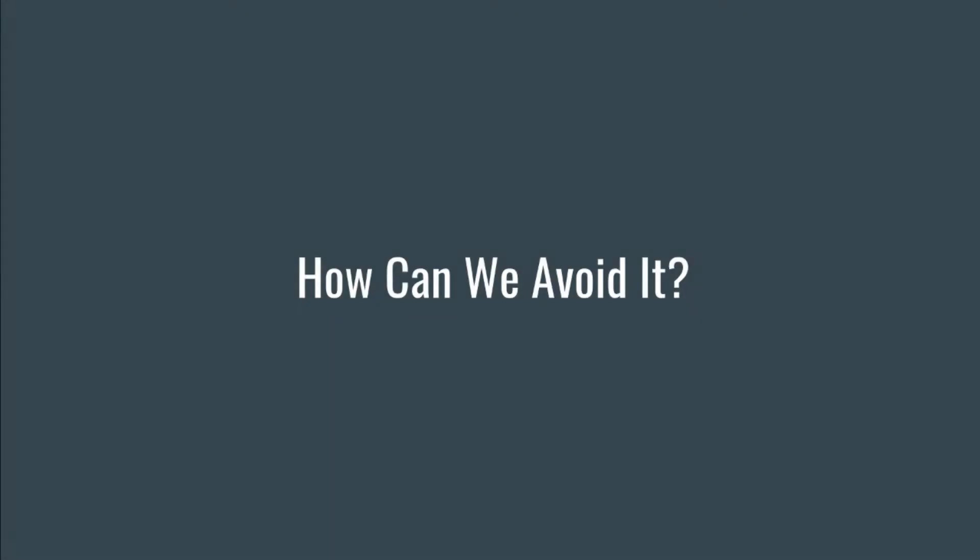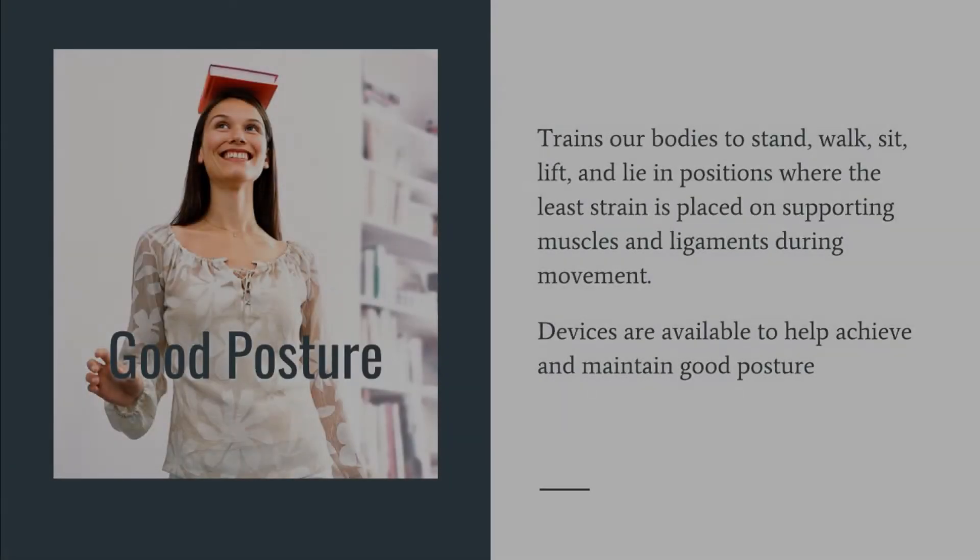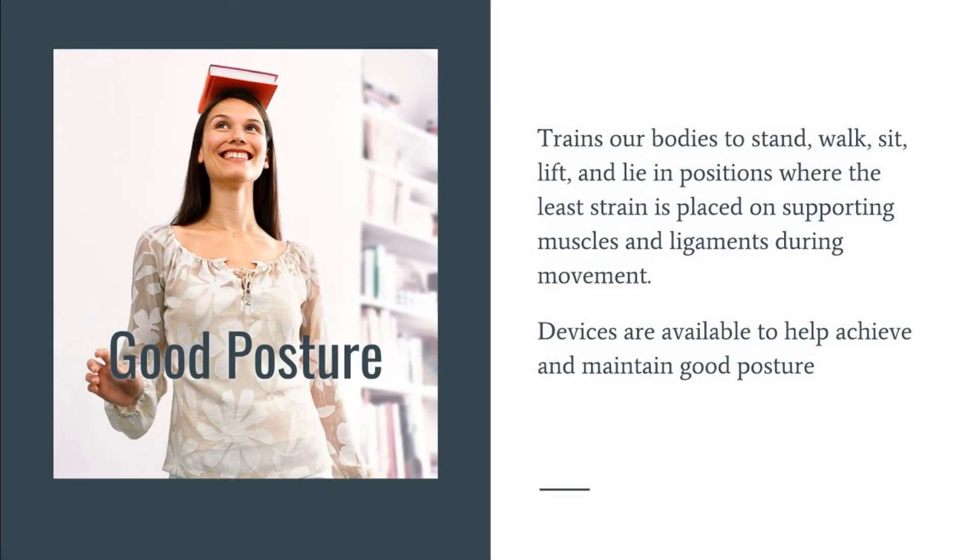So how can we avoid back pain? Good posture trains our bodies to stand, walk, sit, lift, and lie in positions where the least strain is placed on supporting muscles and ligaments during movement. There are devices available to help achieve and maintain good posture, but for now we will focus on improvement without help from any such device.